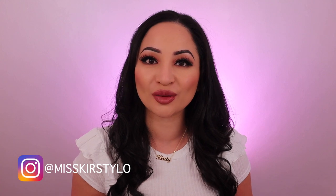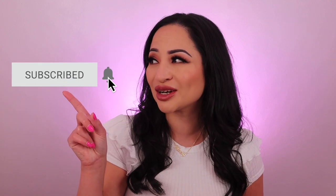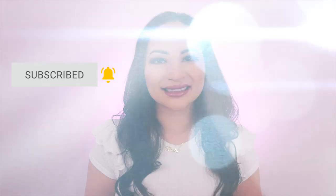Hey guys, welcome back to my channel. Thank you so much for joining me, I'm Kirsty Lowe. In today's video I'm going to be showing you the best setting powders for oily skin. I have really oily skin so I always have to use a setting powder to set my makeup into place so that my skin doesn't look like an oily mess by the end of the day. Make sure you subscribe to my channel and hit that notification bell.